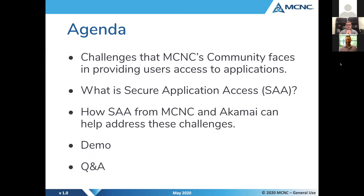Our agenda today has a few things we want to cover. We want to start off by talking about some challenges that our community is facing in trying to figure out how to provide access to applications — some new challenges thrust upon us in the last couple of months with the COVID situation. We want to cover what Secure Application Access is as a service, how it can help address these challenges, and then we'll have a live demo that Patrick is going to run, followed by Q&A.